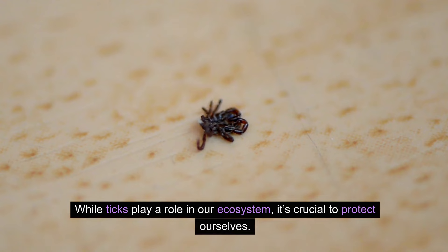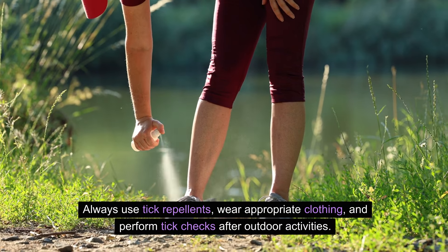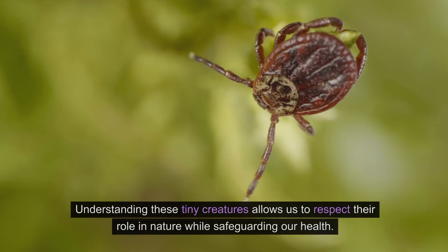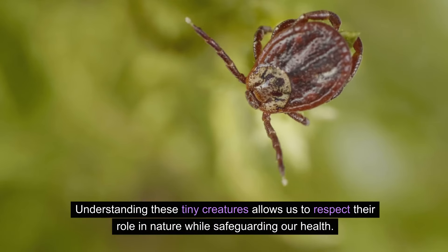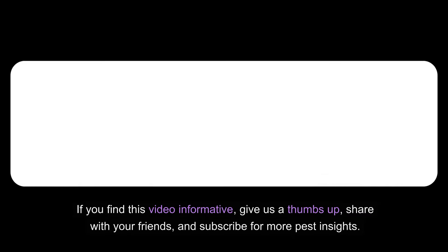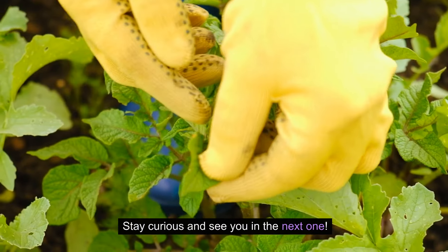While ticks play a role in our ecosystem, it's crucial to protect ourselves. Always use tick repellents, wear appropriate clothing, and perform tick checks after outdoor activities. And if you find a tick, remove it promptly and safely. Understanding these tiny creatures allows us to respect their role in nature while safeguarding our health. If you find this video informative, give us a thumbs up, share with your friends, and subscribe for more pest insights. Stay curious and see you in the next one!